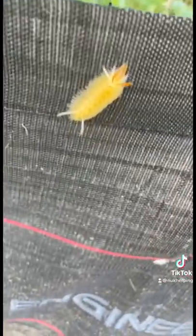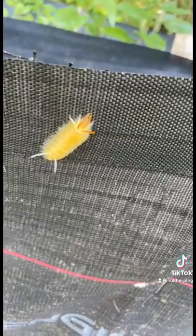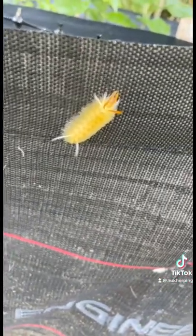All right guys, I found this crazy-looking caterpillar. I ain't going to get that close to it because that bit looks like it could bite. Let's see what else we can find.